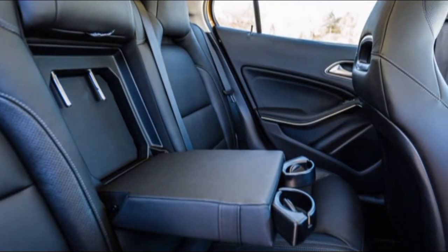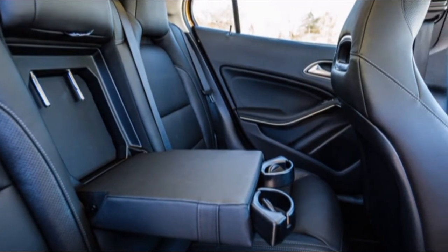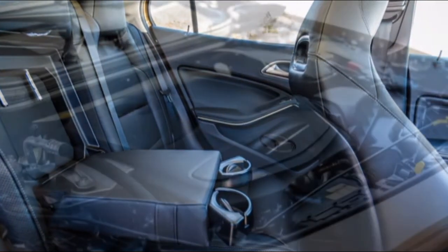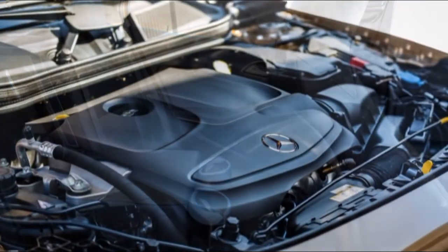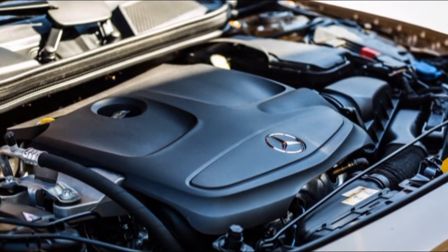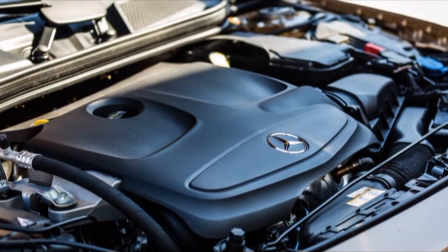In fact, the only buttons visible on the dashboard are those to control the infotainment system. Dimension-wise, both cars are evenly matched and offer roughly the same levels of space and storage spaces all over. However, the XC40 has more boot space as it is a taller vehicle compared to the GLA.